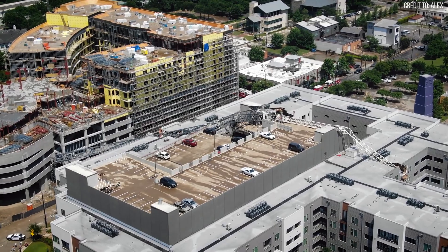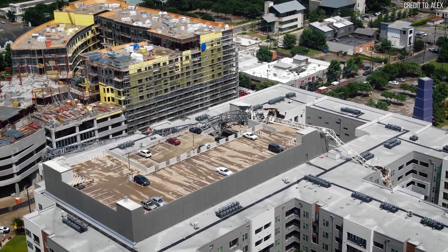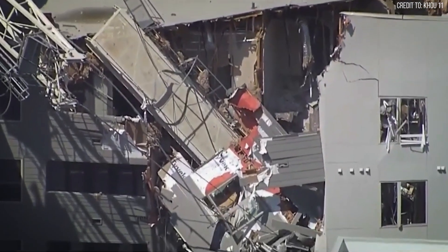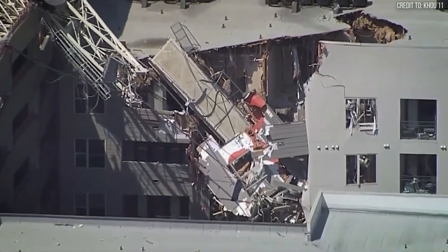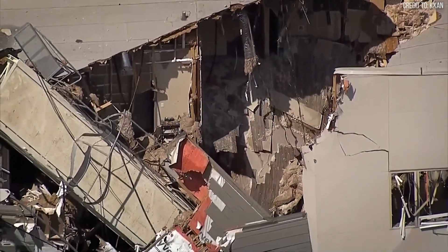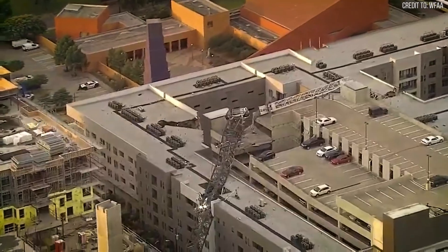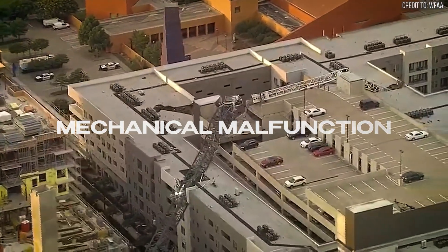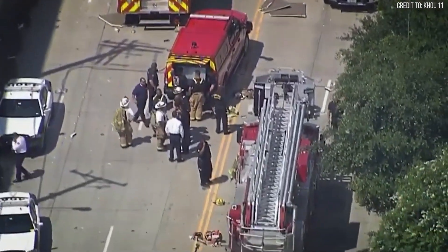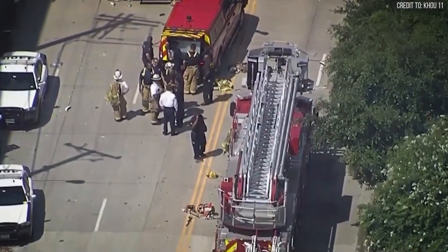The entire upper assembly — the cab, the jib, and the massive concrete counterweights — tore free from the tower and plunged downward, crashing directly into the adjacent Elan City Lights apartment building and its parking garage. It sliced through five floors of the residential building as if they were made of paper. Why was the brake left on? Was it an operator oversight? A mechanical malfunction that prevented the brake from releasing? That question would become the central, billion-dollar focus of the legal war that followed.